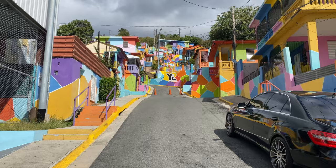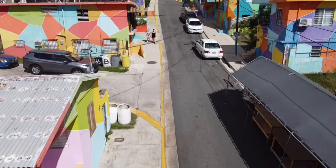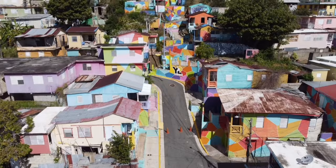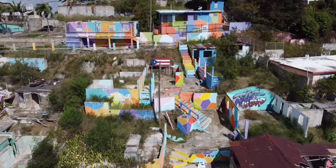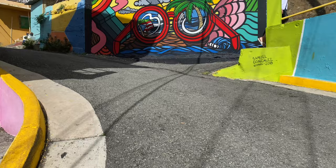We are in the town of Yuco. This is the Yuco-matic. The town of Yuco, after the hurricane, had local artists come out and paint the whole city. Lots of colors.